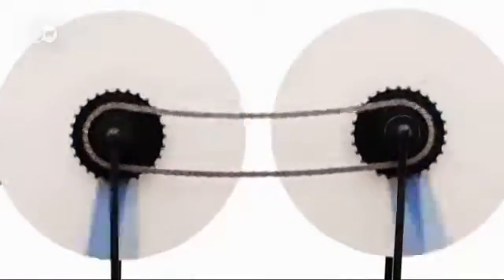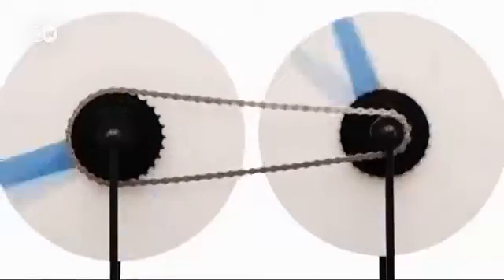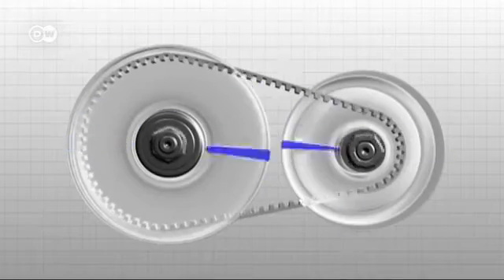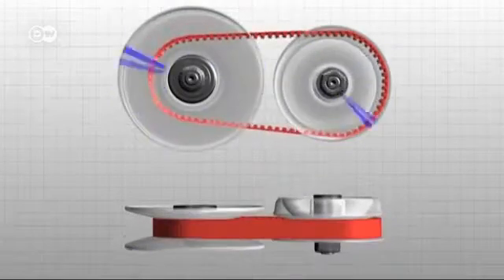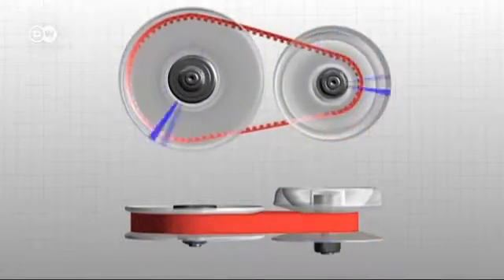Older versions of the continuous variable transmission couldn't handle high torque loads, but the engineers at Schaeffler have come up with a more reliable design that features a metal belt and a pulley system. Their new CVT can generate a peak torque of up to 500 Newton meters.